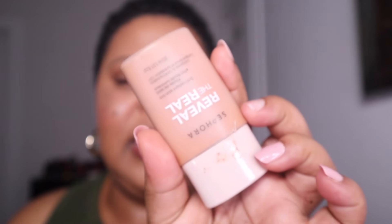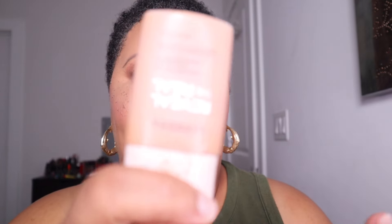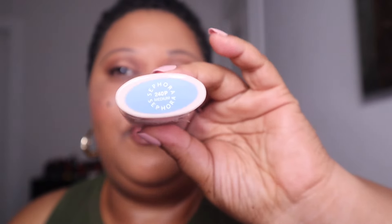Another complexion product I've really been loving is the new Reveal the Real Skin Tint from the Sephora Collection. It's a very lightweight, light-coverage skin tint that gives a nice radiant finish — great for everyday errands when you don't want a full face. It wears so well. I have shade 240P. If you can, go into the store to try your shade first because the undertones can surprise you. It's $22 and will be 30% off.